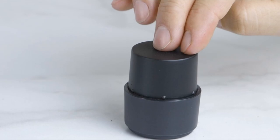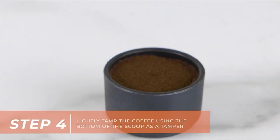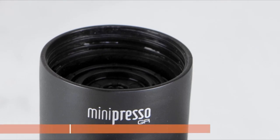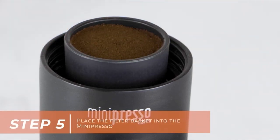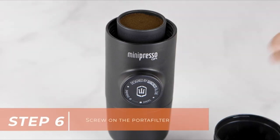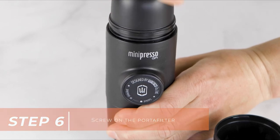This impressive looking bullet-shaped coffee maker comes with all the accessories you need to brew up a great single cup of coffee, as well as a travel case to keep it safe on the go. It is one of the more expensive models in this list, but its innovative design, sleek good looks, and impressive espresso-making capabilities make the price tag well worth it.